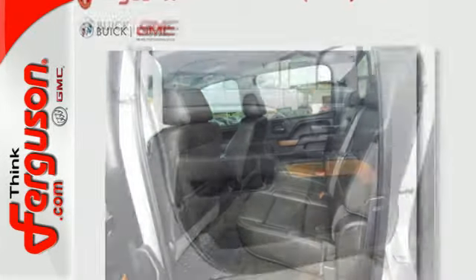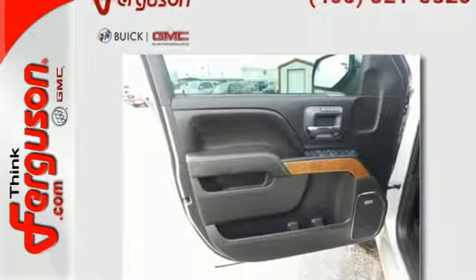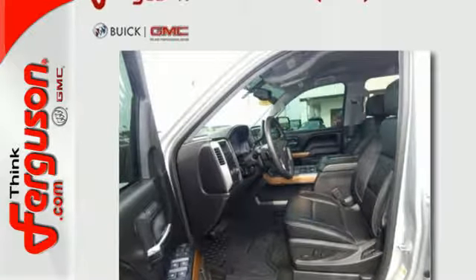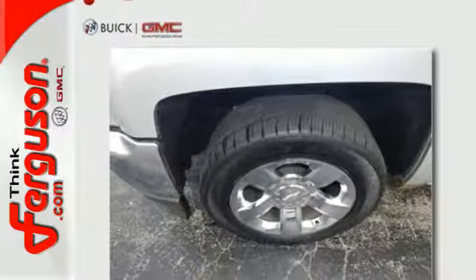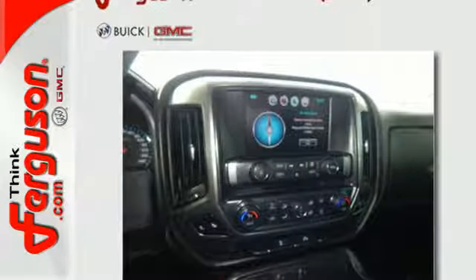You have too much on your mind to worry about what you're hauling, which is why trailer sway control and StabiliTrak lets you tow with confidence. Your day stays productive with a USB port keeping your devices charged while staying informed and entertained with an auxiliary audio input.